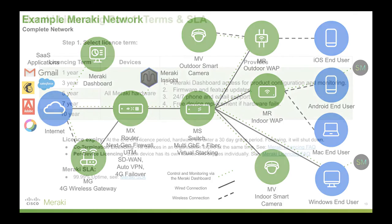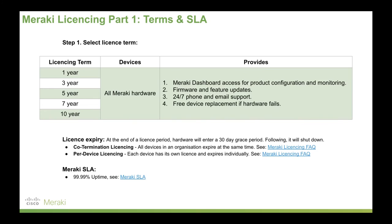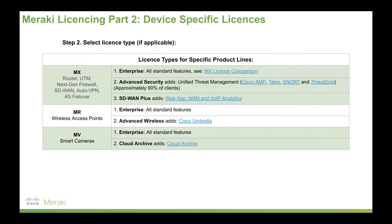And all of these managed by Meraki's dashboard. The final piece of the puzzle is Meraki licensing. All hardware requires a license, and that's 1, 3, 5, 7, or 10 years. That provides full Meraki dashboard access for configuration and monitoring of all Meraki devices and software, firmware and feature updates, 24-7 phone support, and free device replacement if that hardware fails. So effectively, all hardware is insured.